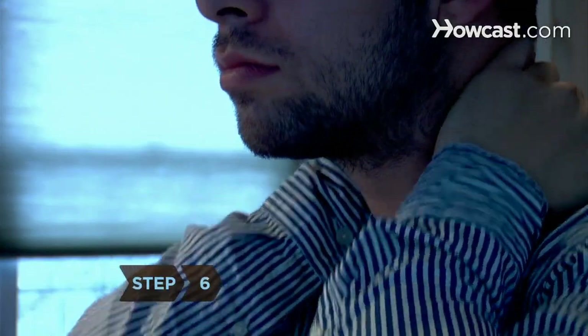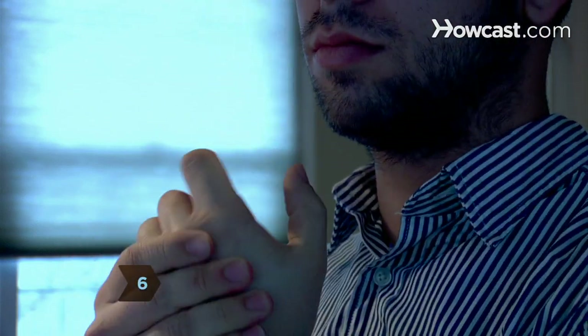Step 5: Chew eucalyptus gum. A strong smell can wake you right up. Step 6: Massage your neck and the backs of your hands to improve circulation.